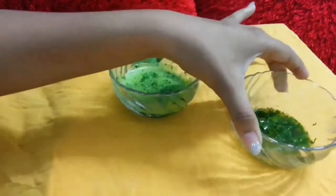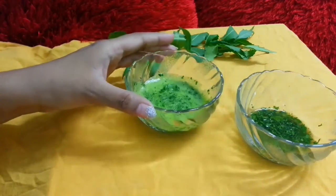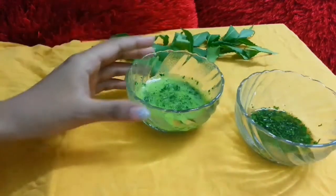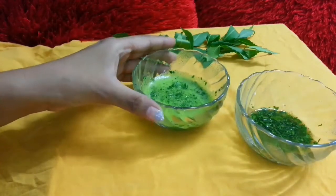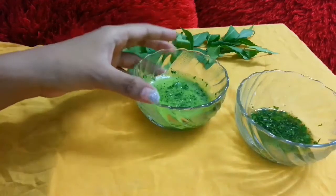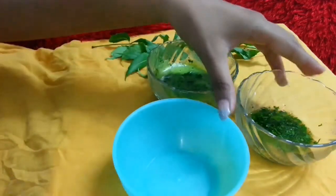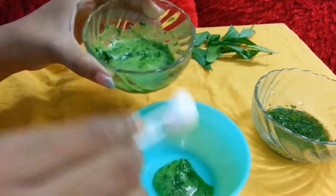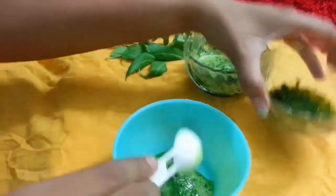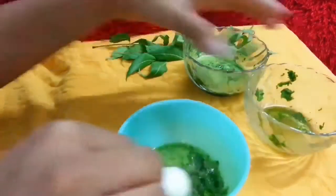So what you have to do is make a paste of both ingredients. I have taken fresh neem leaves. If you don't have fresh neem leaves, you can use neem powder, but I suggest using fresh neem leaves because they will work better. Take a container and mix 2 tablespoons each of the ingredients and mix them together.